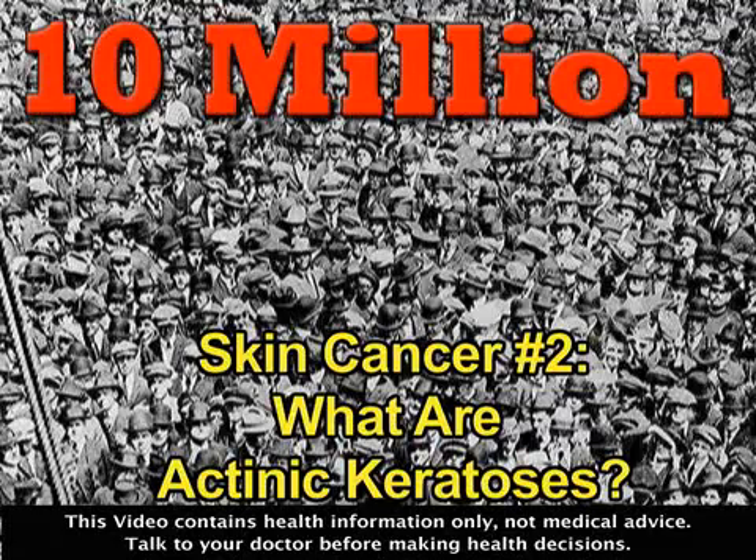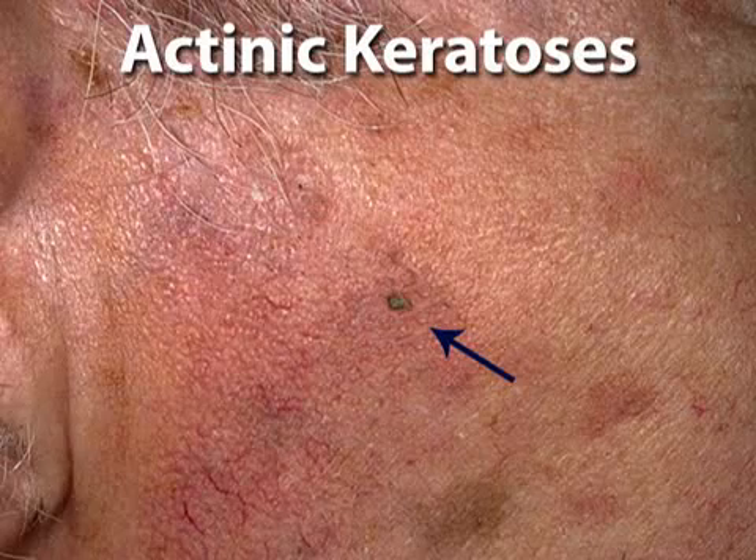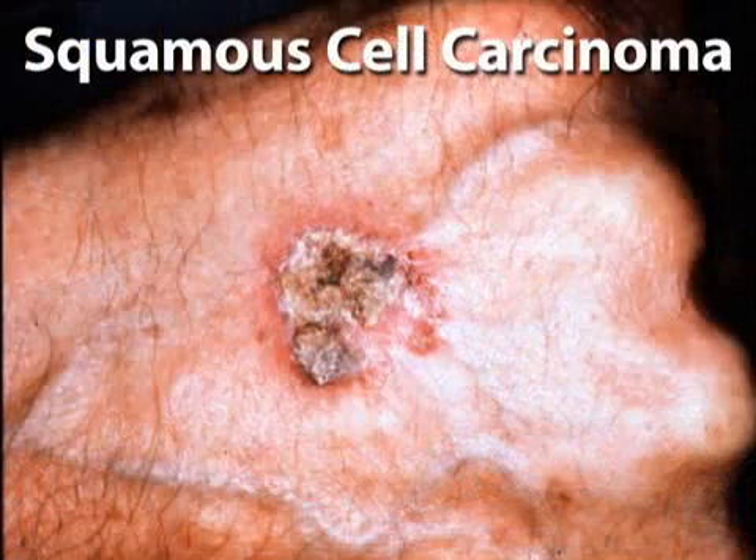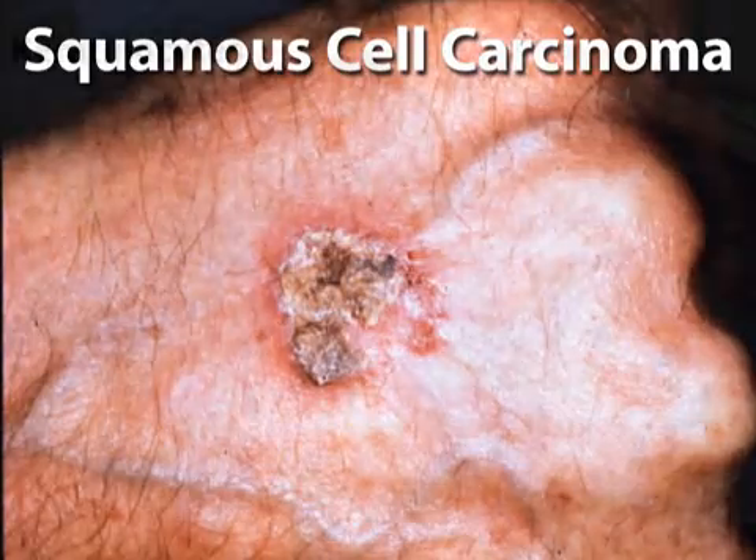What exactly are actinic keratoses? Actinic keratoses, or AKs, are a common skin condition characterized by rough, scaly patches on the top layer of skin. AKs occur due to sun exposure over long periods of time. Although AKs are not actually cancer, they are classified as the earliest stage in its development. AKs are not always dangerous, but 16% of untreated cases will grow into squamous cell carcinoma, a type of skin cancer.